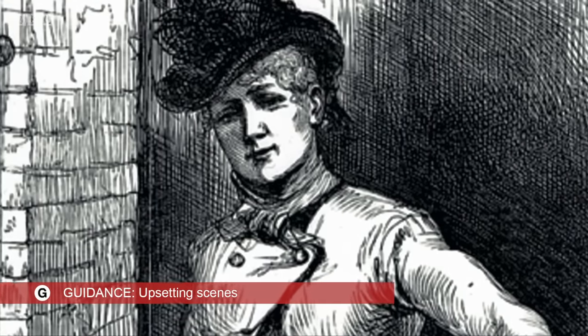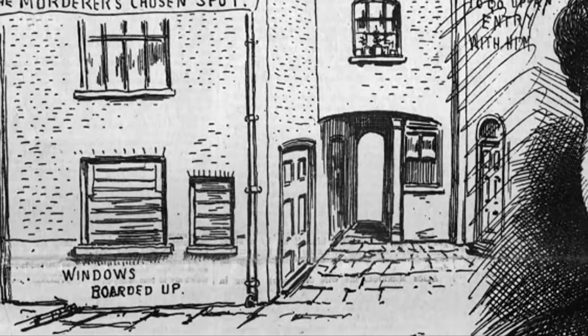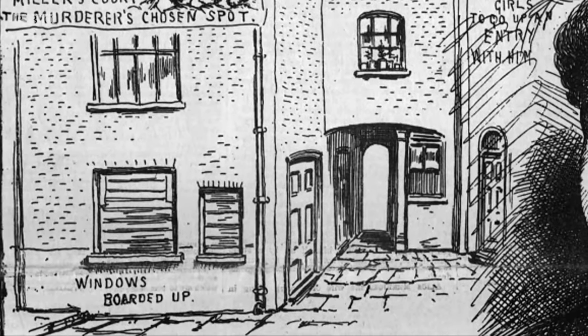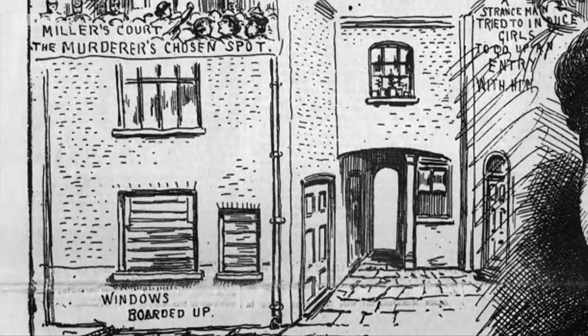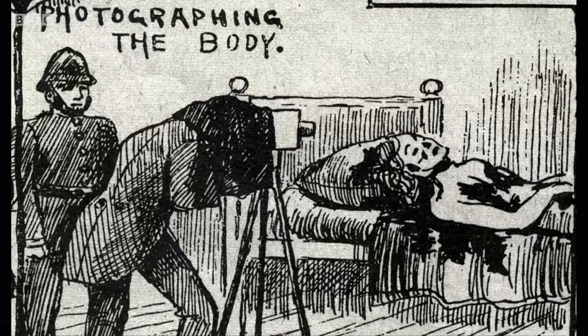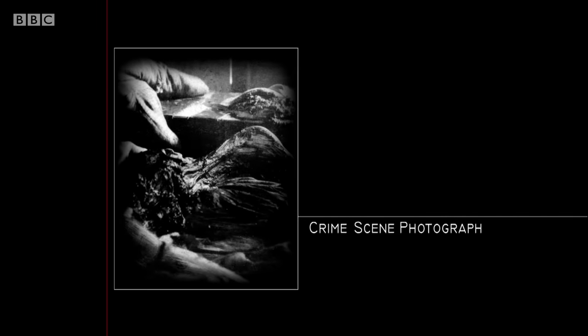Mary Jane was the only victim to be murdered indoors, in her room in Miller's Court. The Ripper had the time and space to realize his very darkest fantasies. When detectives discovered the body, they sent around a photographer. We get the first and only photographs of a Ripper crime scene — they're truly chilling.